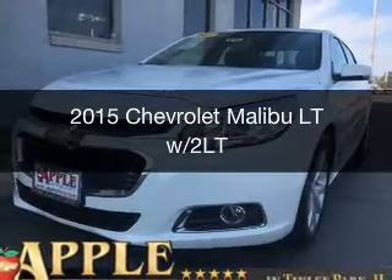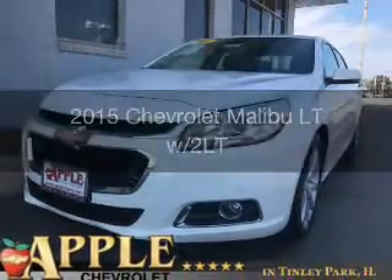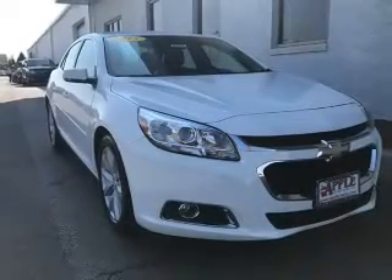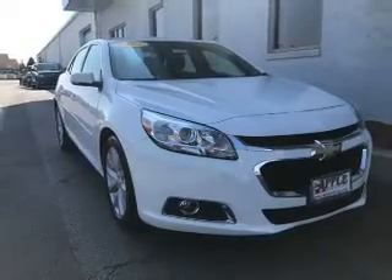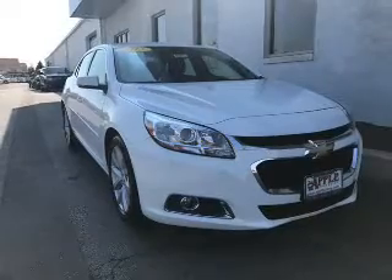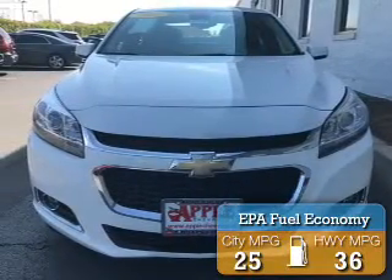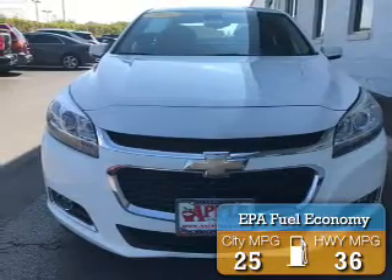This is a certified pre-owned 2015 Chevrolet Malibu. It's powered by front-wheel drive, a 2.5-liter four-cylinder engine, and a six-speed automatic transmission. Great fuel efficiency saves you money by requiring fewer trips to the gas station.